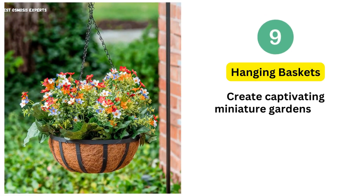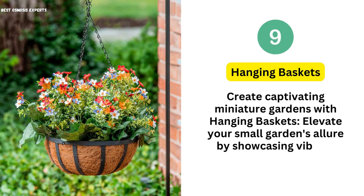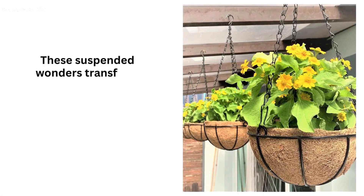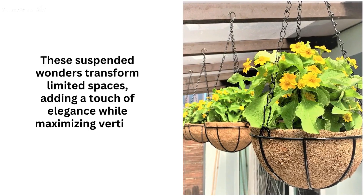9. Hanging Baskets. Create captivating miniature gardens with hanging baskets. Elevate your small garden's allure by showcasing vibrant blossoms and cascading greenery. These suspended wonders transform limited spaces, adding a touch of elegance while maximizing vertical dimensions.